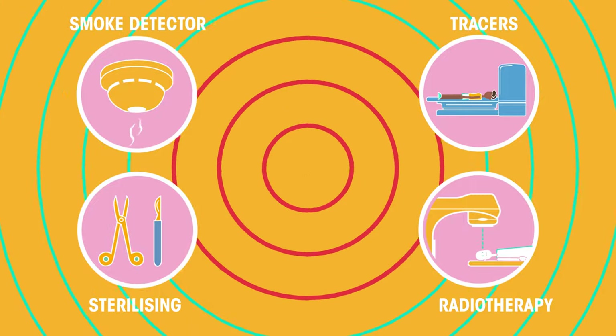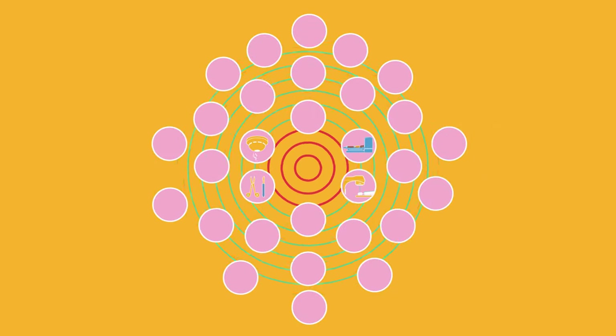These are just a few uses for radiation — there are many, many more. While radiation can be extremely useful, unfortunately it won't make us superhuman.